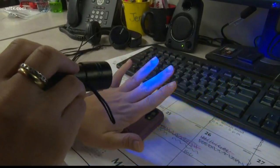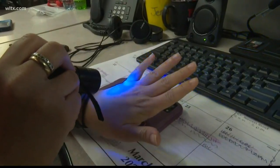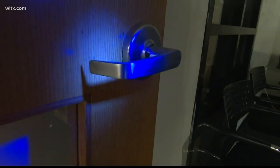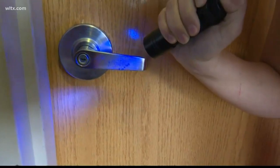As for me, I also showed germs on my hand and they had spread to my keyboard and phone, two items that I am constantly using. I also went around the office to check different door handles, including the one to the restroom, which also showed some germs.